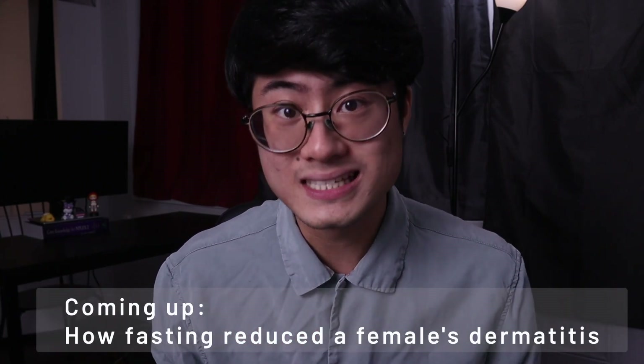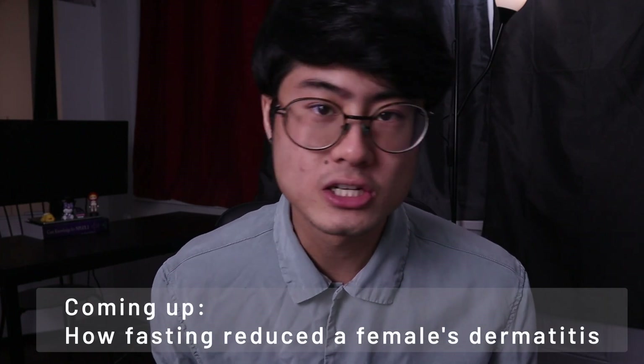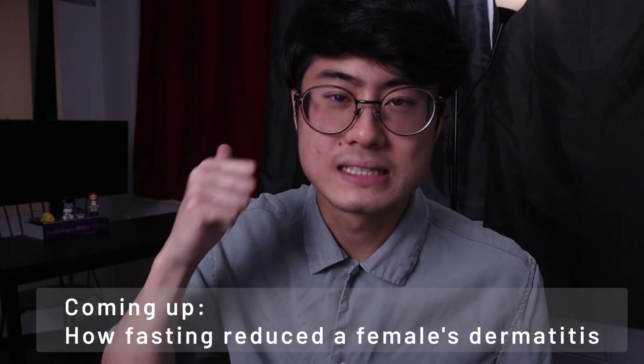You may be watching this video because you have heard of someone fasting and had great results with it. In this video, I'm going to be sharing with you a controlled case study done in Japan where researchers showed that fasting for one day a week greatly improved the skin of a lady suffering from atopic dermatitis. So let's get into the video.